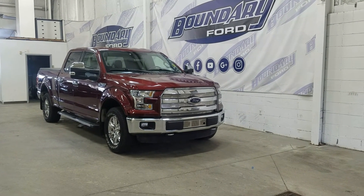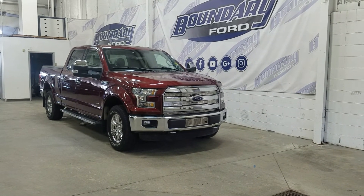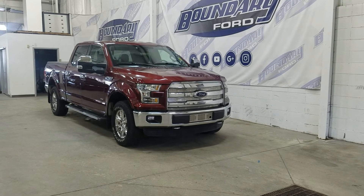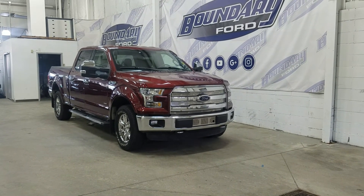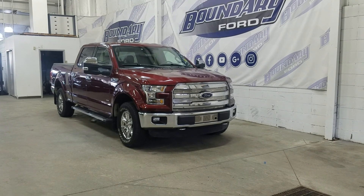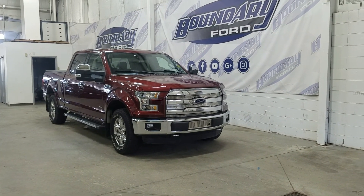If there are any more questions about this beautiful pre-owned 2016 Ford F-150 Lariat, please do not hesitate to contact our friendly and professional sales staff. We look forward to seeing you in store and answering any questions you may have. We would also like to thank you for shopping with us at Boundary Ford. See you soon.